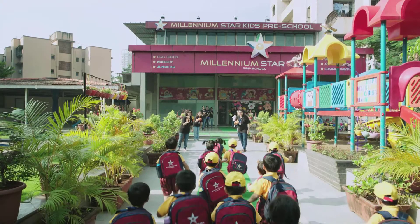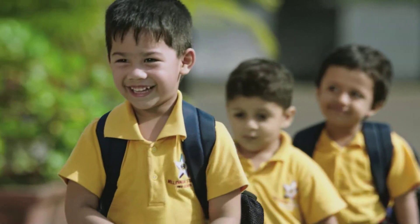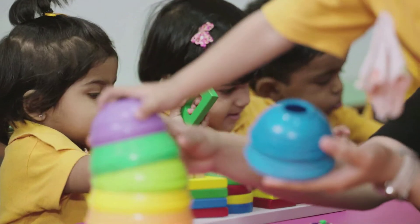Millennium Star Kids Preschool is designed to maximize your child's potential and provides a world of exploration and transformation. Millennium Star Kids is just two years old and was ranked number 17 in Mumbai by Education World. It is definitely the number one in Thane. This school is a family's contribution to the society — hence it is very special, and we want to keep it special.